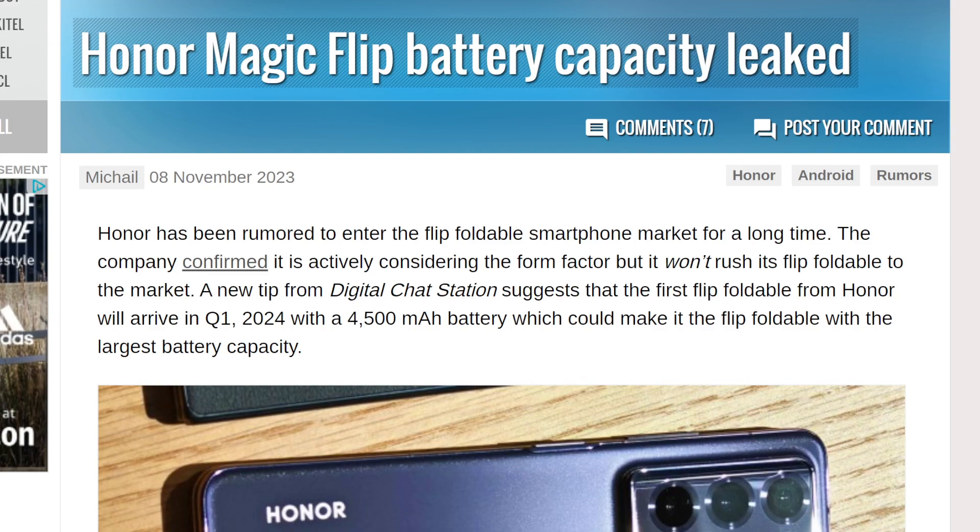This is the next thing that's getting improved with flippable foldable phones, and I absolutely love it — and that's battery life and the battery size inside these phones. Now, at the end of the day, they cannot make these batteries too large, because there's not much space in these foldable phones.